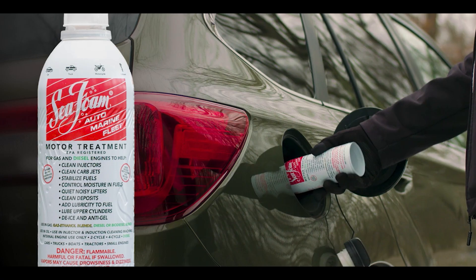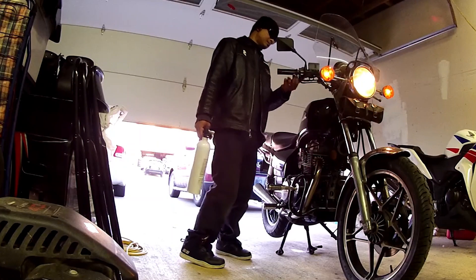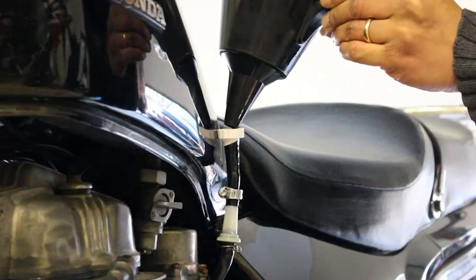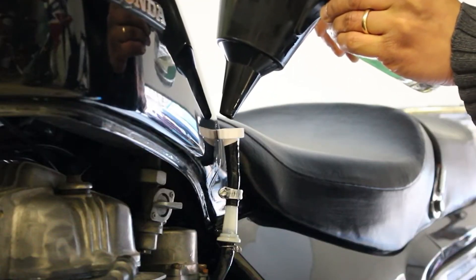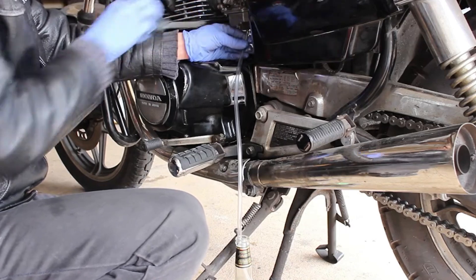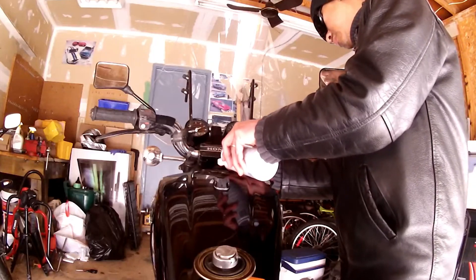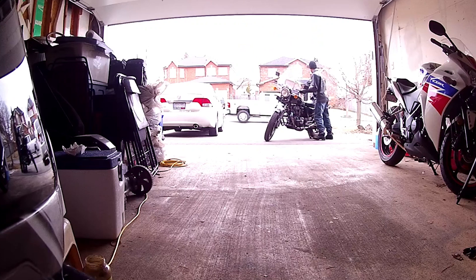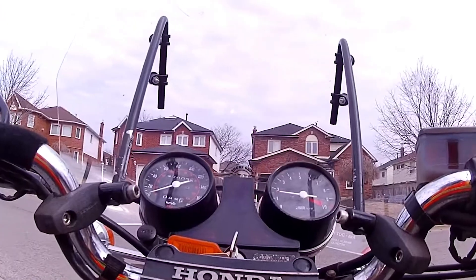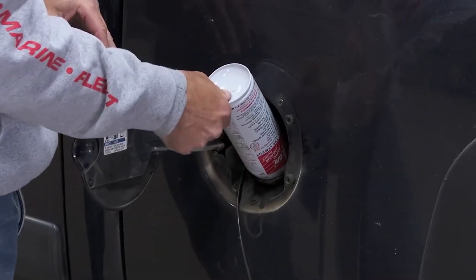Number two, Seafoam Motor Treatment. This one's been a fan favorite for decades. Seafoam isn't just a fuel additive — you can also use it in your engine oil and intake system. While it's not quite as powerful as Techron for dissolving carbon deposits, it's excellent at cleaning out varnish and stabilizing fuel, especially in carbureted bikes. Many riders use it before long storage to keep bad gas from gumming up the system. Adding a little Seafoam to your oil can help dissolve grime without harming the seals. It's a great all-around cleaner for preventive maintenance.